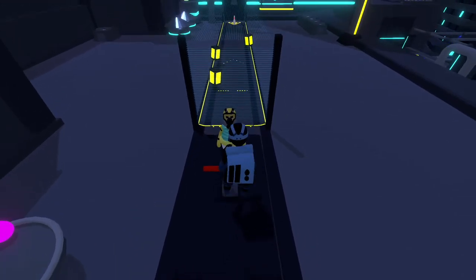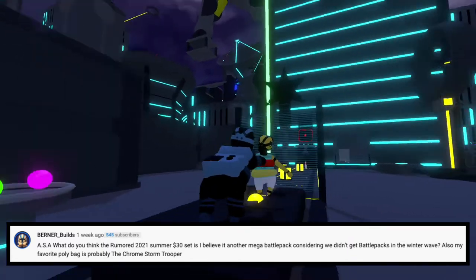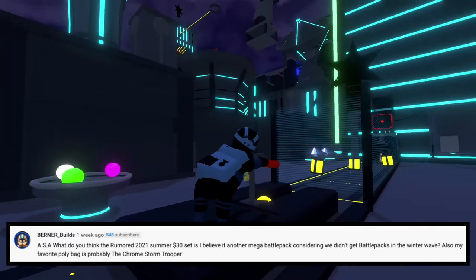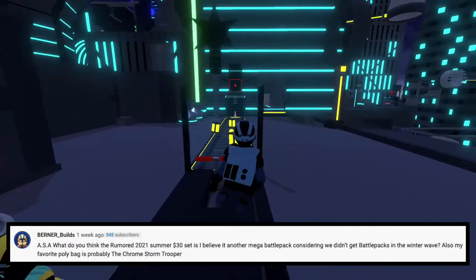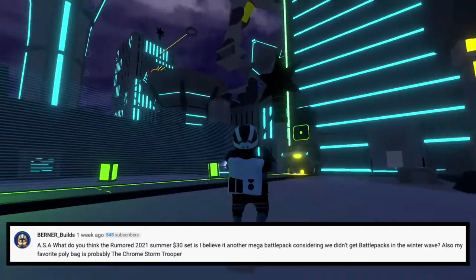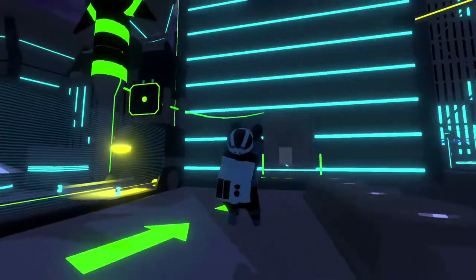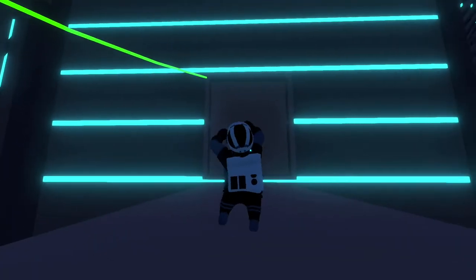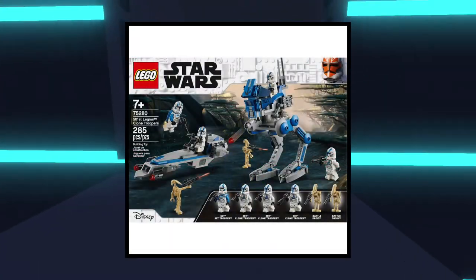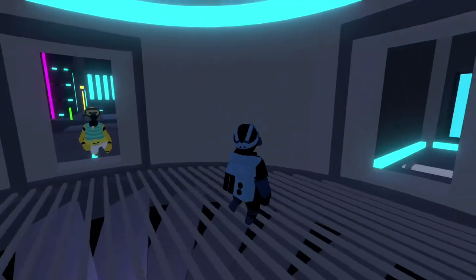Our next question comes from Burner Builds, and he says, ASA, what do you think the rumored 2021 summer $30 set is? I believe the rumor is another Mega Battle Pack, considering we didn't get a Battle Pack in the Winter Wave. I agree. I don't really know if it's going to be another Mega or Super Battle Pack, but it seems like LEGO is kind of leaning more towards that now, so that way they can make more money on a bigger set with like six minifigures. I personally do agree.